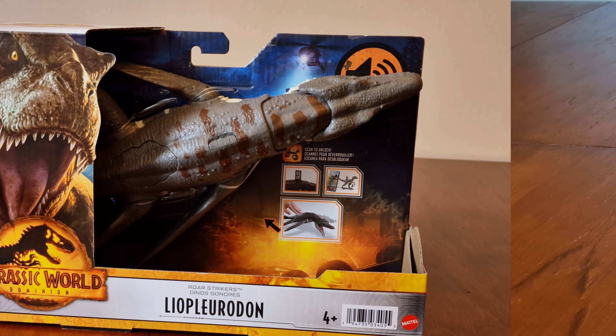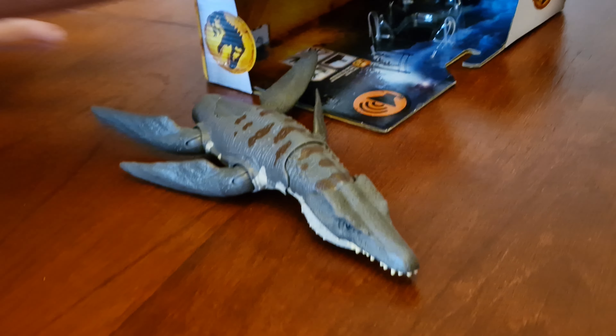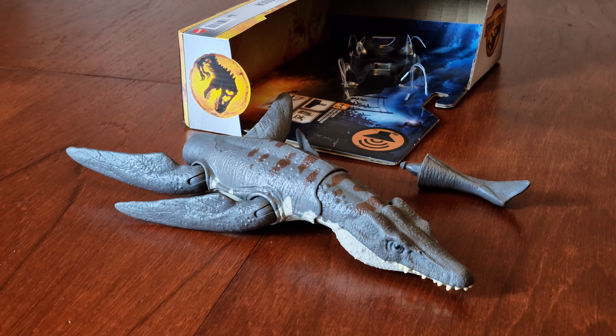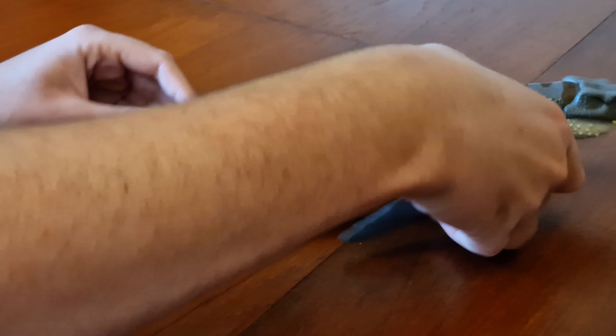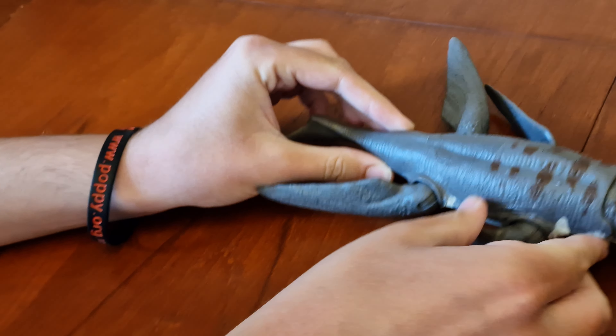Let's take the other package and take everything out. Here's the body and there's the tail. I've got two parts of this in the box perfectly, and let's put it together. And here it is with his tail on.